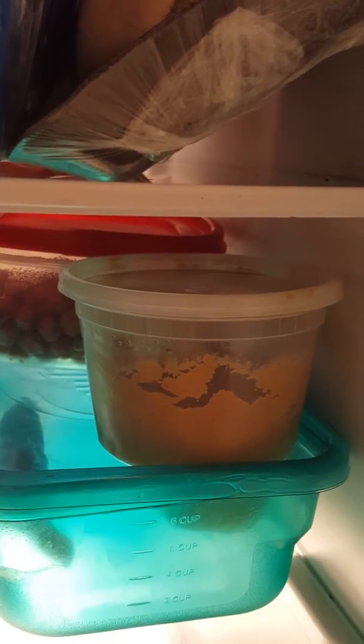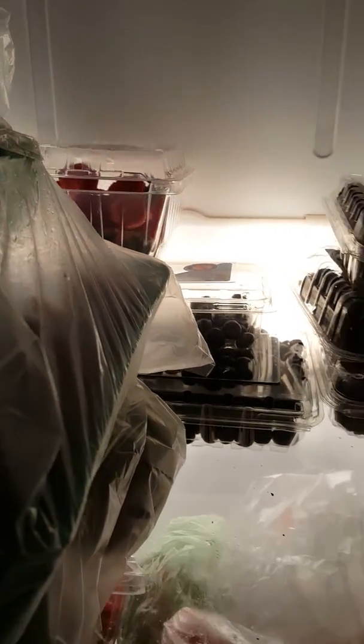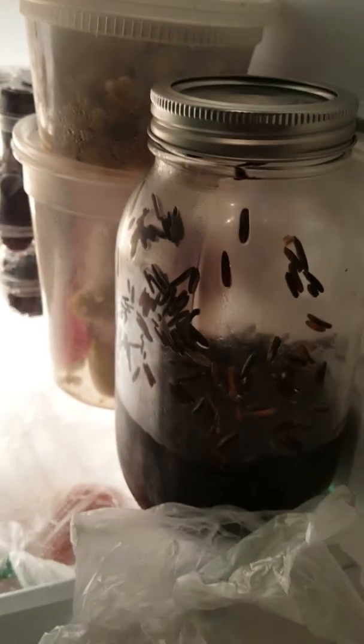I got some mango dressing that I made out of hemp milk and mangoes. What is this? Oh, that's the cucumber I sliced up earlier. I've got some blackberries and some strawberries and some blueberries, some wild rice soaking in water.